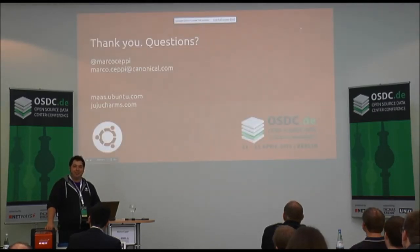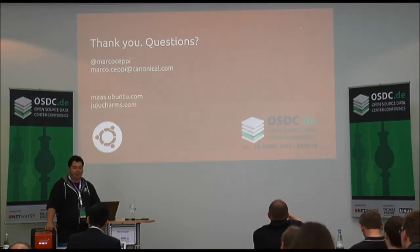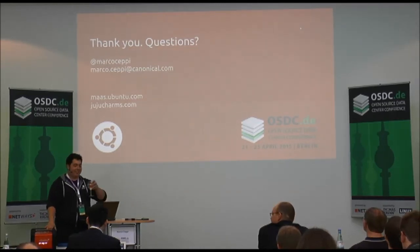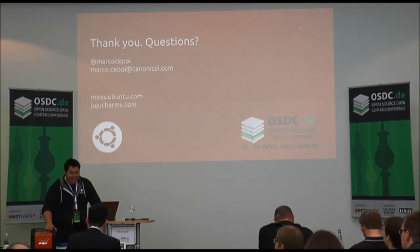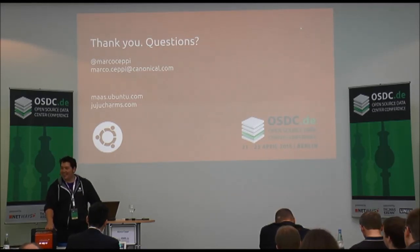It's a very cool and fun piece of hardware to have at conferences. Any more questions? No? Then thank you very much for your time.